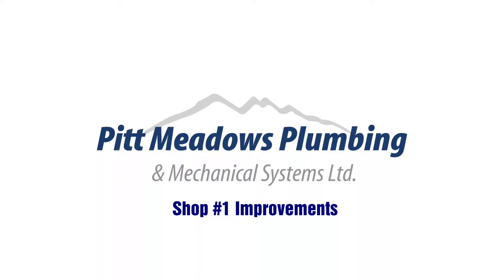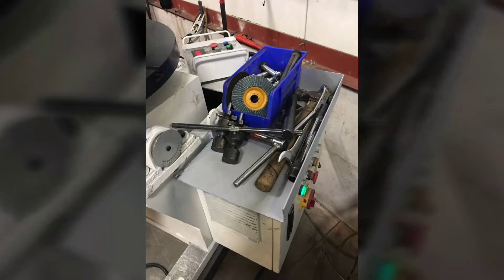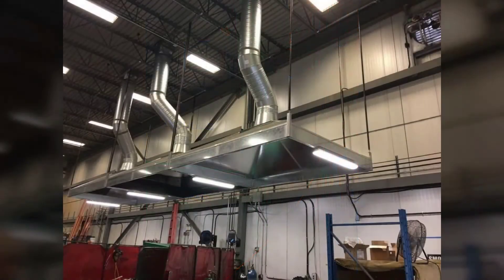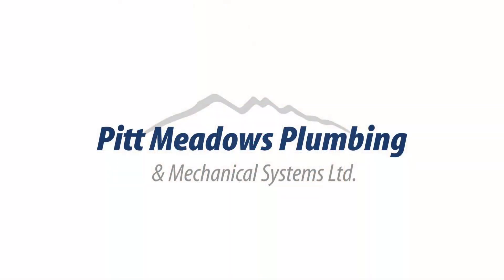Andy over at shop 1 has made some nice improvements to everything that he's doing. He's added a second saw to the cutting area and added some gas bottles to the orbital welder, sorted out the exhaust on the welding rigs, and made himself a nice set of welding jigs. Looks like some good improvements there. Thanks guys.